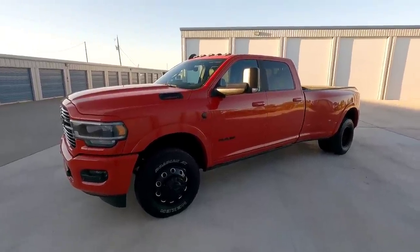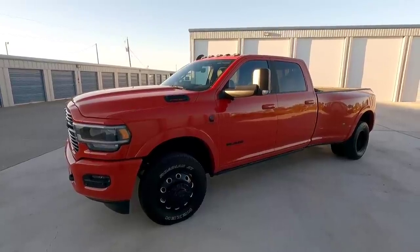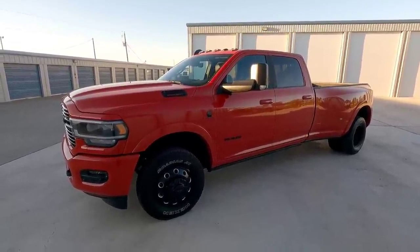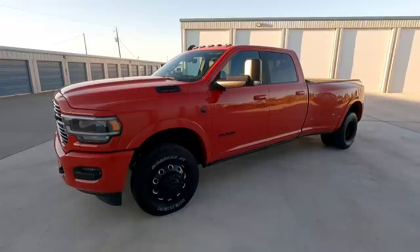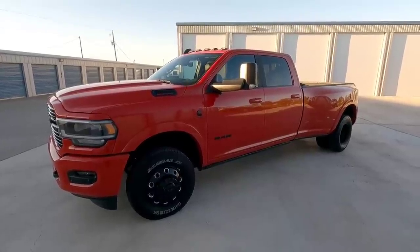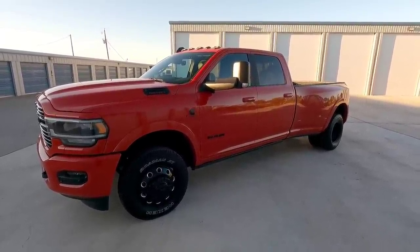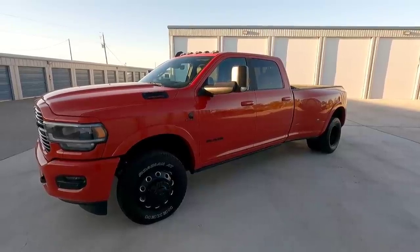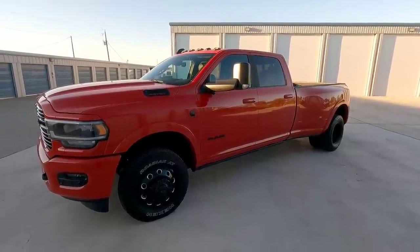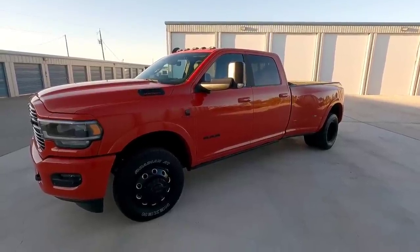What's going on guys? In front of me you are looking at a beautiful 2020 Ram 3500 crew cab dually four-wheel drive truck. This truck is complete with the max tow package, 410 rear gearing, the high output 6.7 liter Cummins diesel engine as well as the Aisin 6-speed transmission. 400 horsepower, 1,000 pound-feet of torque. This thing is absolutely amazing and you're not going to want to miss this video.